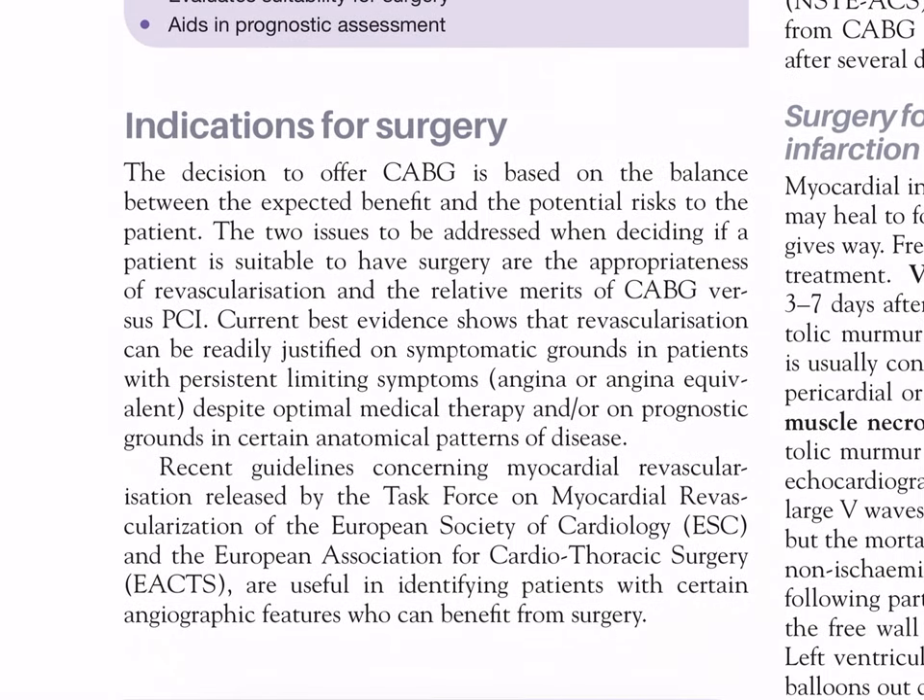Indications for surgery: the decision to offer CABG is based on the balance between expected benefit and potential risks. The two issues to address are the appropriateness of revascularization and the relative merits of CABG versus PCI. Current best evidence shows revascularization can be justified on symptomatic grounds in patients with persistent limiting angina or angina equivalents despite optimal medical therapy, and on prognostic grounds in certain anatomical patterns of disease.